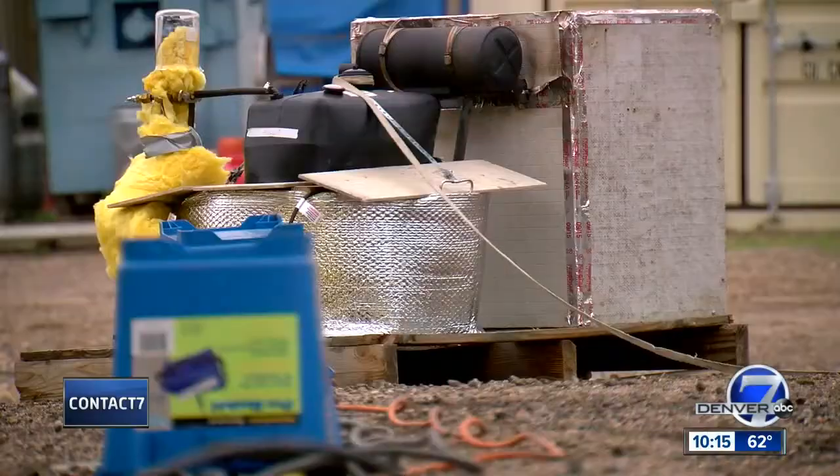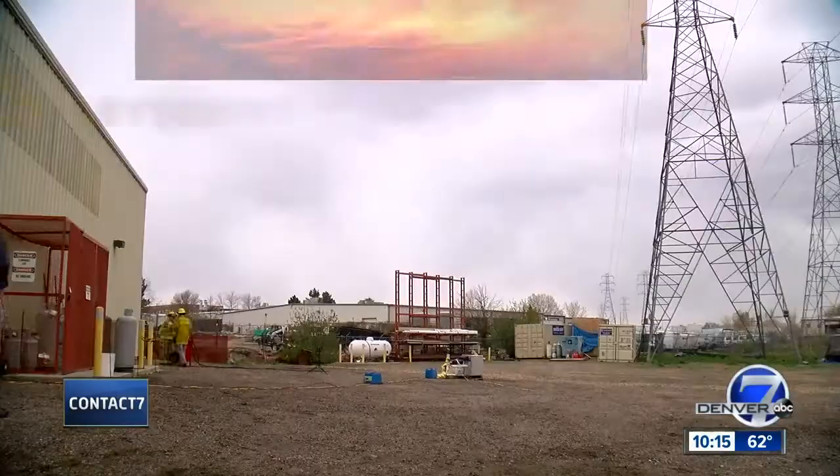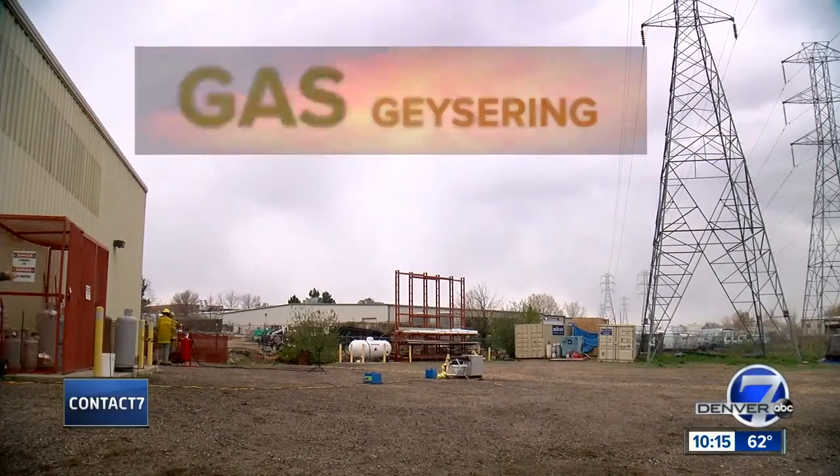This is a Contact 7 consumer alert. If it geysers and that gasoline gets ignited, then you can have property damage, you can have serious injuries, and you can even have death. Dennis Shelp recreates some of our worst nightmares for a living. This can happen — yes, it has happened. And he says gas geysering is one of them.